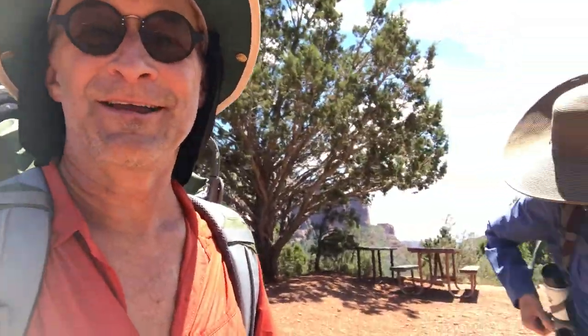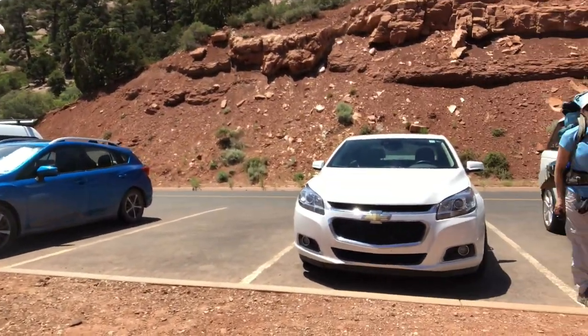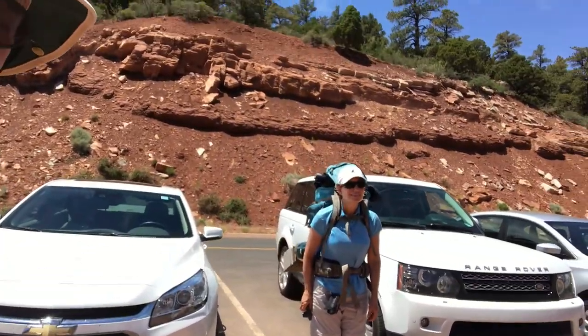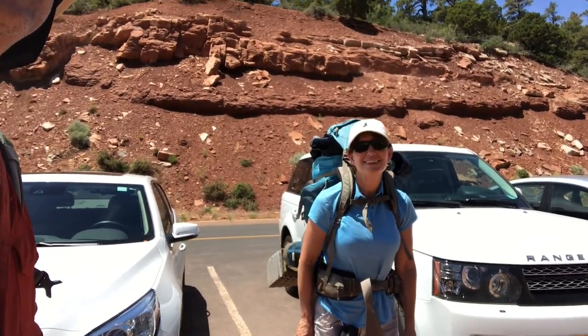Here we are in the north end of Zion National Park. This is the Laverkin Creek hike. We're at Lee Pass Trailhead.